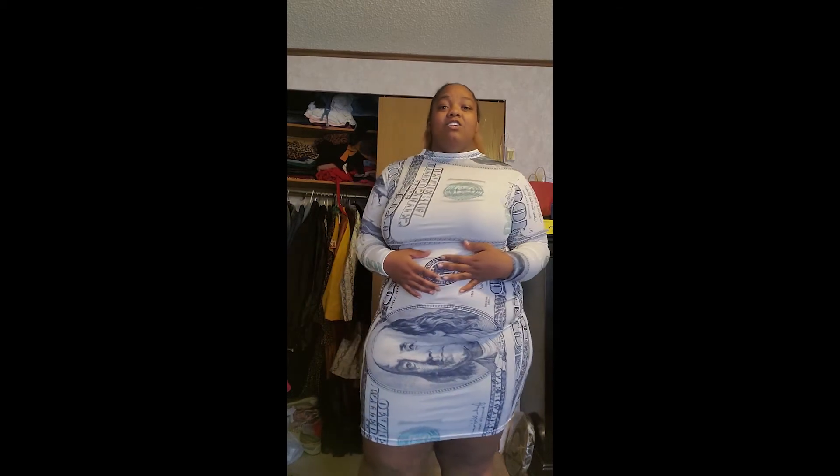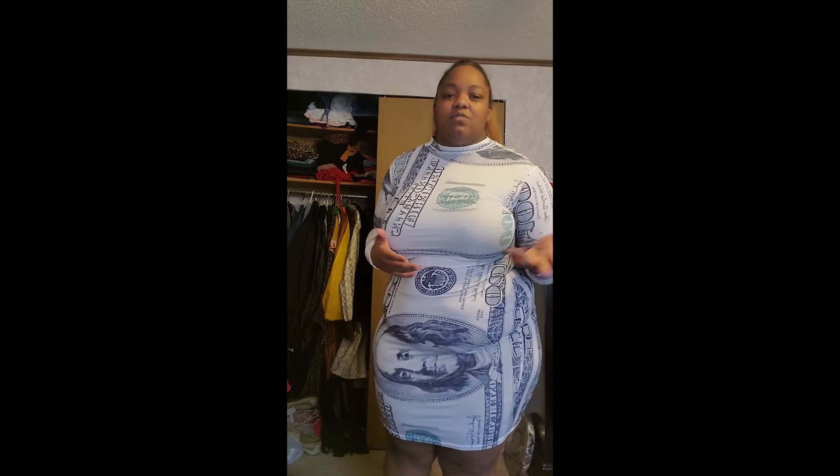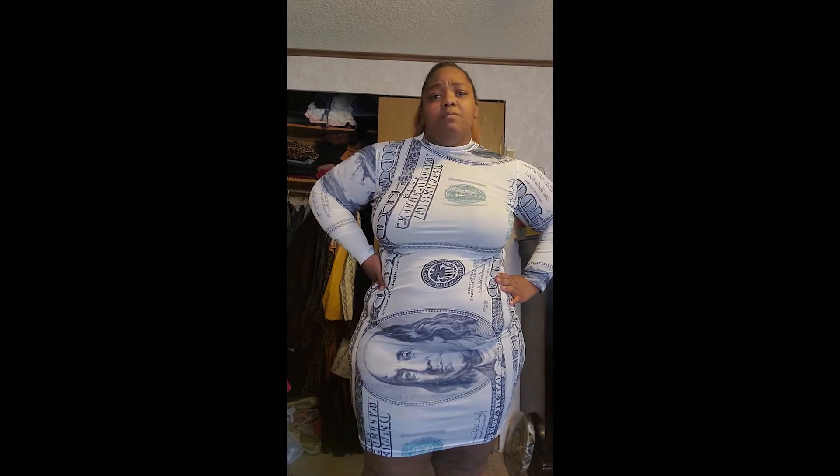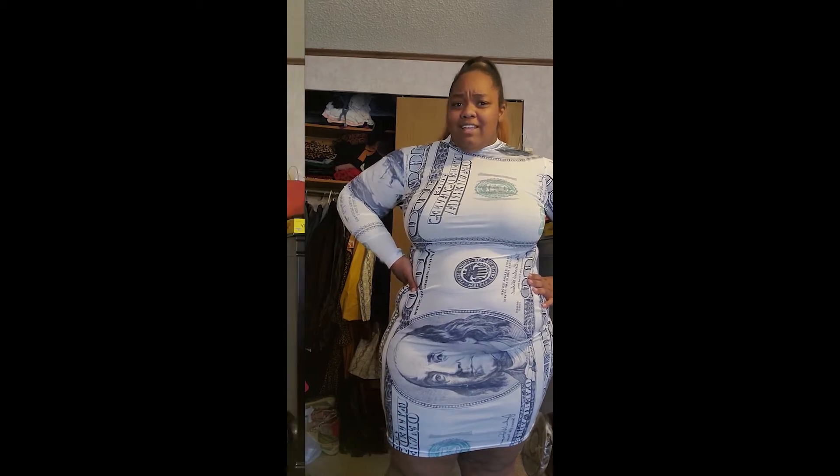I'm just pleasantly surprised. Sometimes when you order from companies you're unsure of, or they're in a different country, you're a little wary — like, I don't know if they're gonna be legit. But they seem legit. It did take a little longer than a regular package would because they're in a different country, but I feel like it was worth the wait. These items are really cute and they fit well.